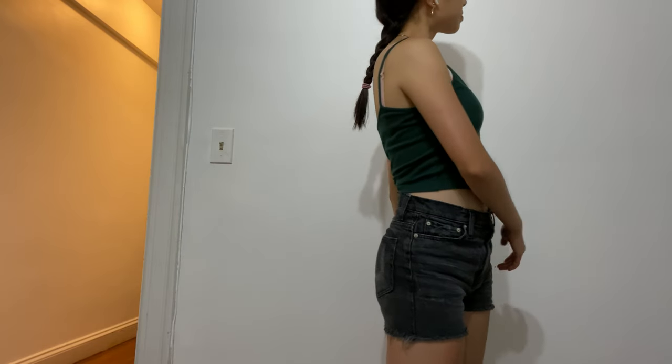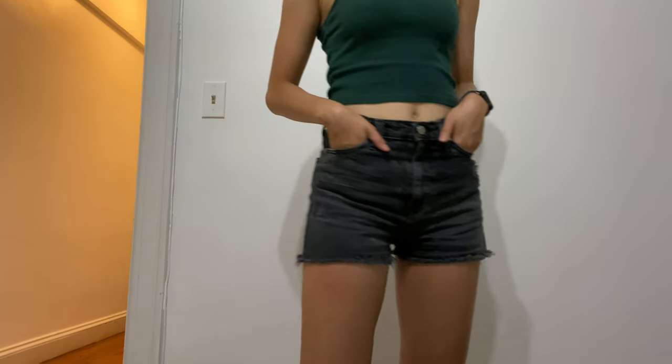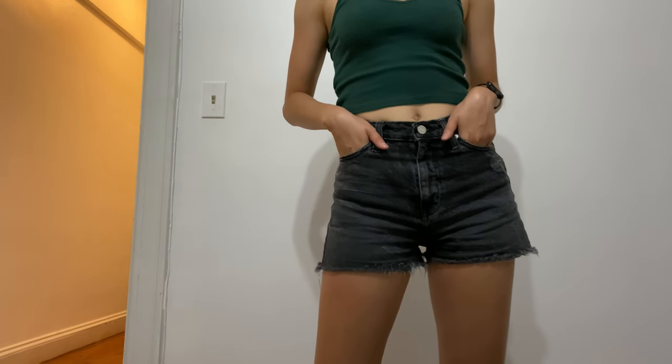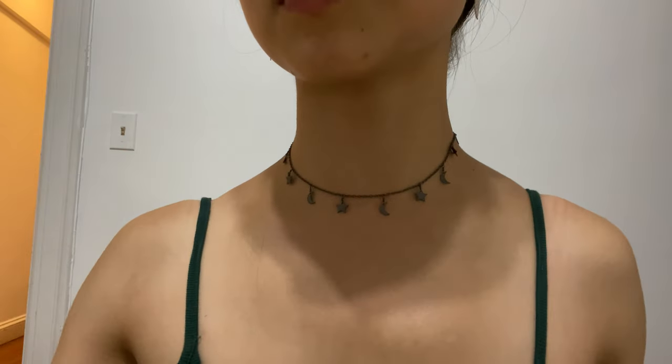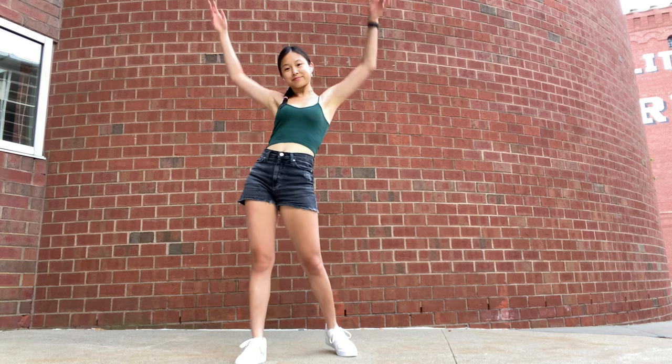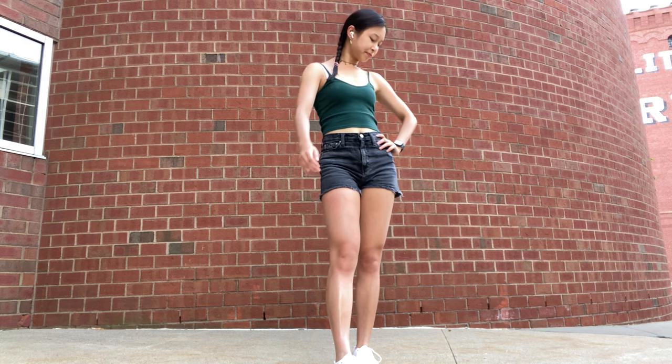I started off this outfit with a green tank from Brandy Melville, black denim cutoff shorts from Urban Outfitters, and a choker necklace I got from Etsy — my friend's cousin makes these and they're super cute. I decided to braid my hair just to get it out of my face, and I also paired this outfit with my favorite Nike Air Force Ones, which also have that pop of green that matches the shirt.